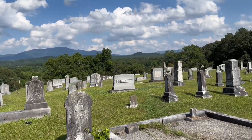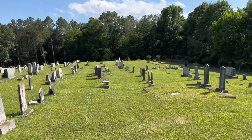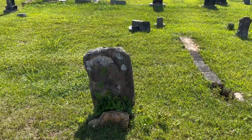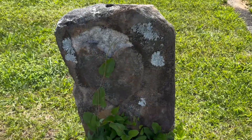There are a lot of old graves here. This just looks like a rock that has a name carved into it - that's pretty neat.